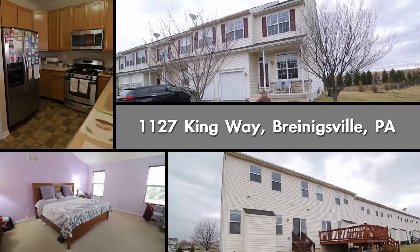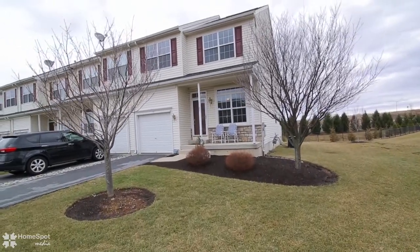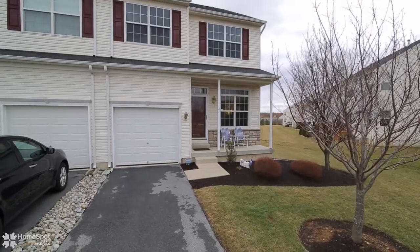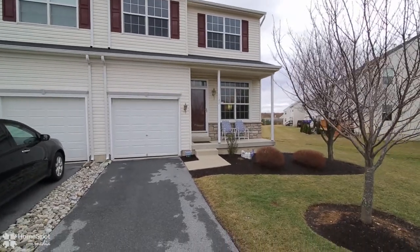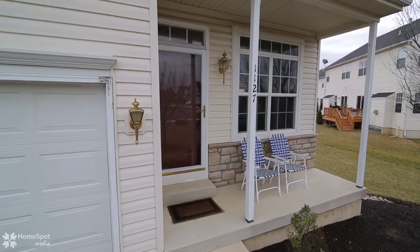Welcome to 1127 King Way, a beautiful and well-maintained over 1,670 square foot Buckingham model. This bright and cheery end unit is located on one of the largest and most convenient lots within Highgate.